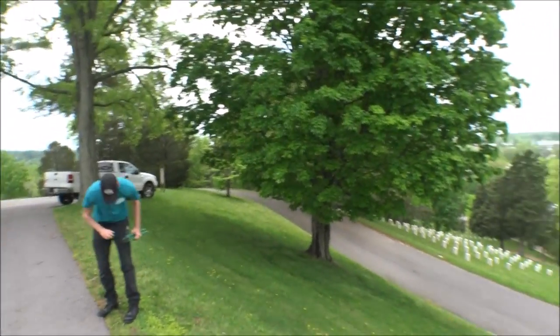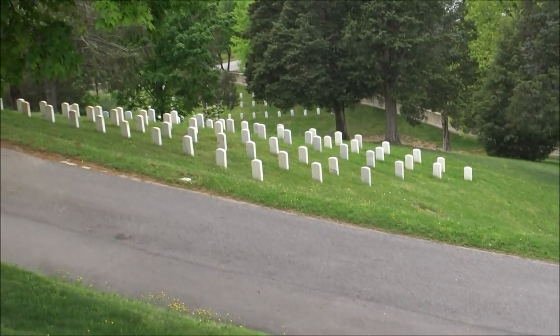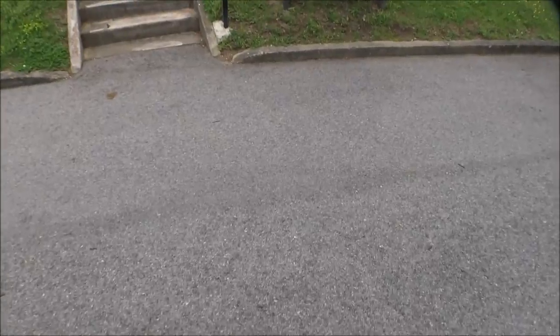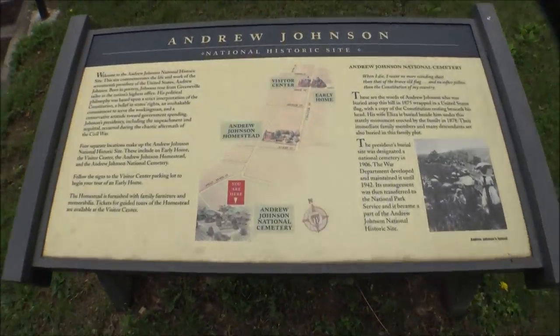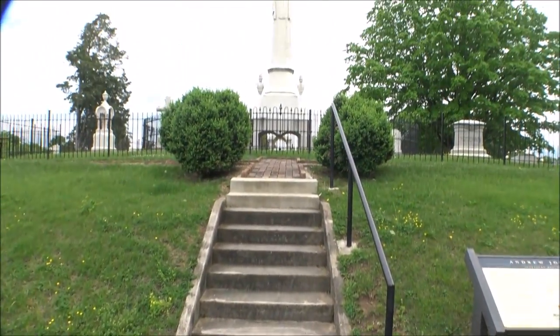I'm at the graveyard where he is buried — Andrew Johnson National Cemetery. Before we show you his grave, I want to point out all of the Confederate graves going along this hillside. There are a lot of Confederate soldier graves around this area. Right here, if you look up, there's a sign about the historic site.